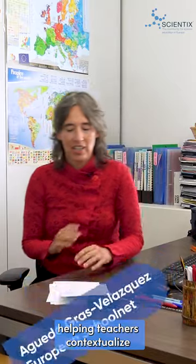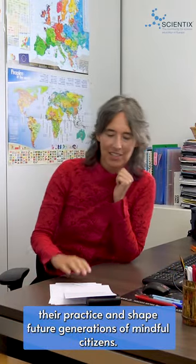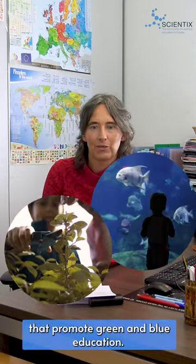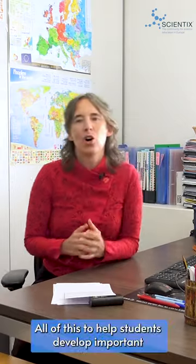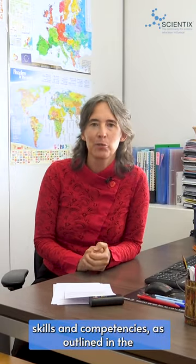Scientix connects STEM education with global challenges, helping teachers contextualize their practice and shape future generations of mindful citizens. We engage in a range of EU-funded initiatives that promote green and blue education. The initiatives achieve a range of international goals around environmental sustainability and education, helping students develop important skills and competences as outlined in the European Commission's GreenComp framework. Let's talk to Miriam Molina, who has co-authored a series of articles available in the Scientix Observatory about the importance of nature in formal education.